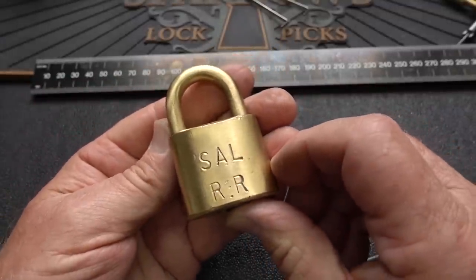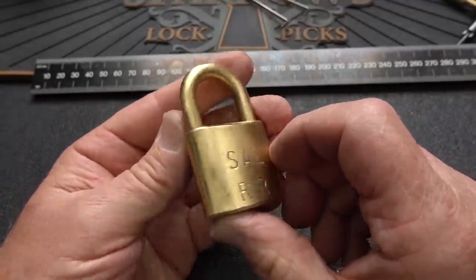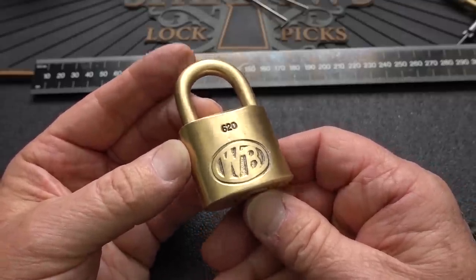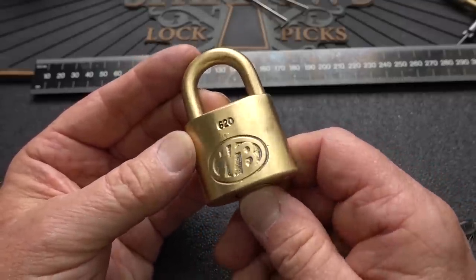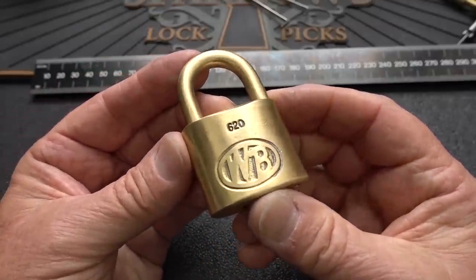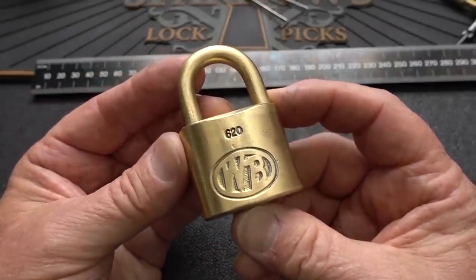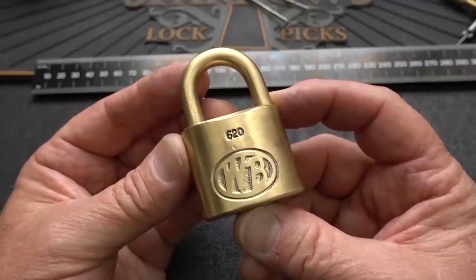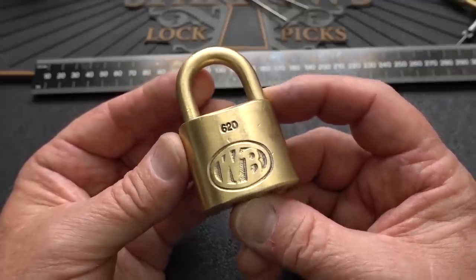Anyway, guys, there you go. The Seaboard Airline Railroad lock from goodness knows when — 1900 to 1967 sometime — this thing was made and stamped, and just recently ruined by some seller on eBay. Appreciate your time. Stay safe, stay legal, and stay away from that wire buffing wheel if you have anything historical. Thanks, guys. Bye.